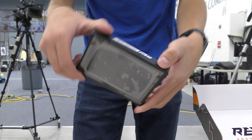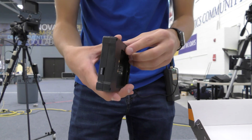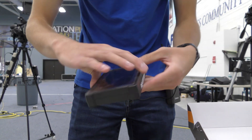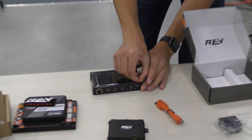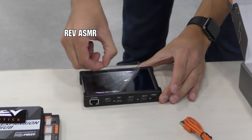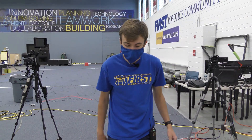It also has a micro SD card slot, so you could load your code through there, I believe. There we go — got the screen protector peeled off nice. Thank you REV for sending us the expansion hub and the driver hub — we look forward to using it.